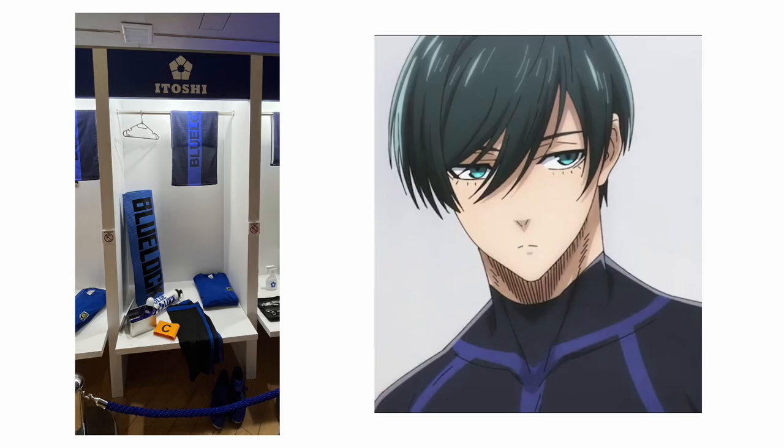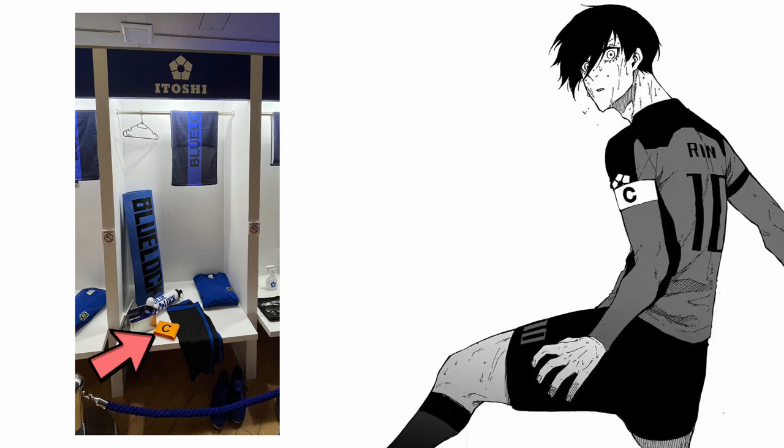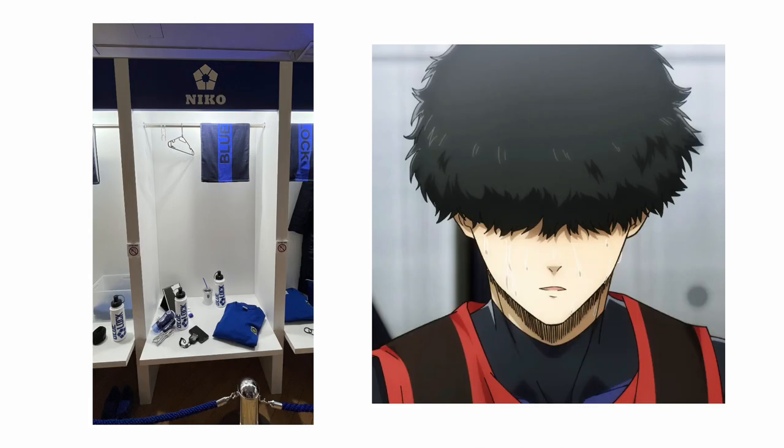Next we have Itoshi Rin's locker. I like how they gave him a yoga mat since he does yoga or meditation. And I like how he had the team captain band — I will never understand why he is team captain.